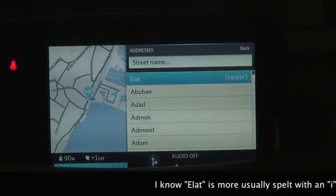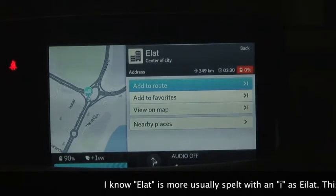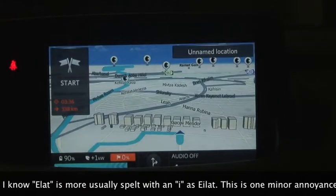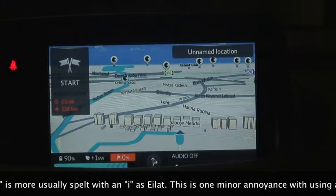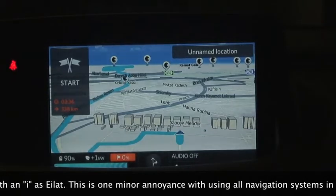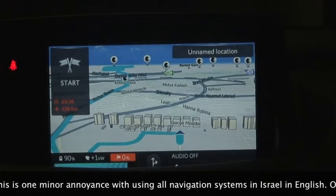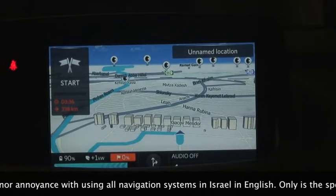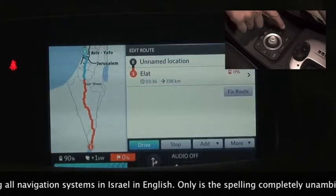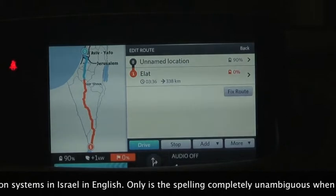I'm going to choose Eilat, I'm going to choose the center, I'm going to add it to my route. It's telling me that it's 338 kilometers, I have 90% battery right now, and that I will arrive there with zero — that's fairly obvious, the car can't travel 338 kilometers on one charge.